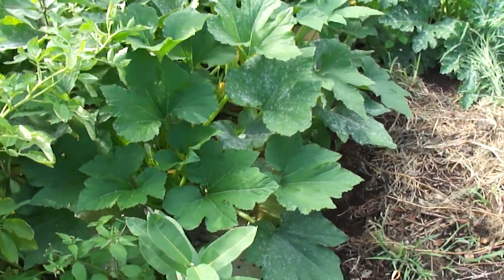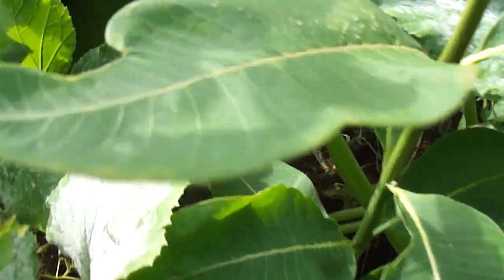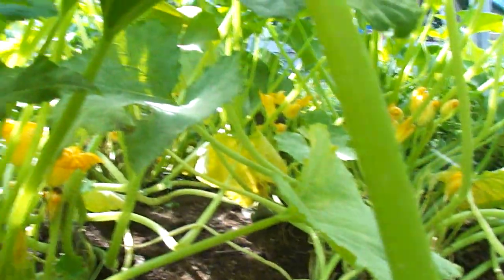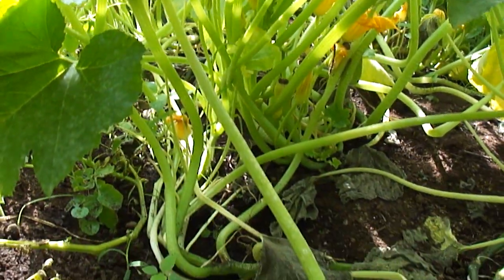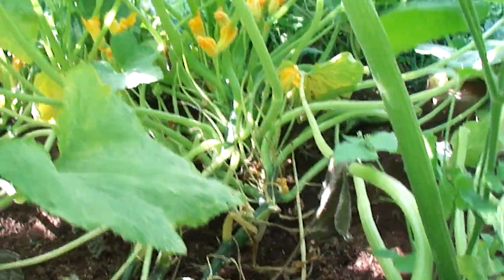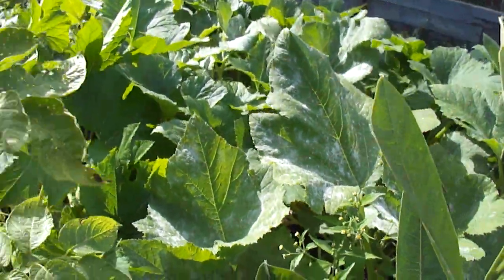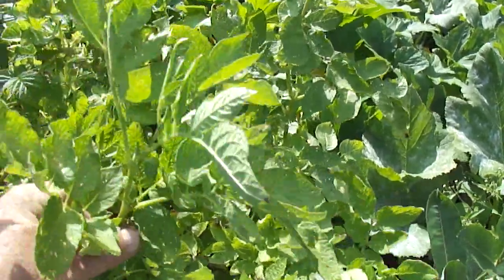We're starting to gather potatoes. Today I was deep in the squash — we're in the jungle, the mighty jungle here. And these are potatoes right in front of me. Look at how high they are — four feet.